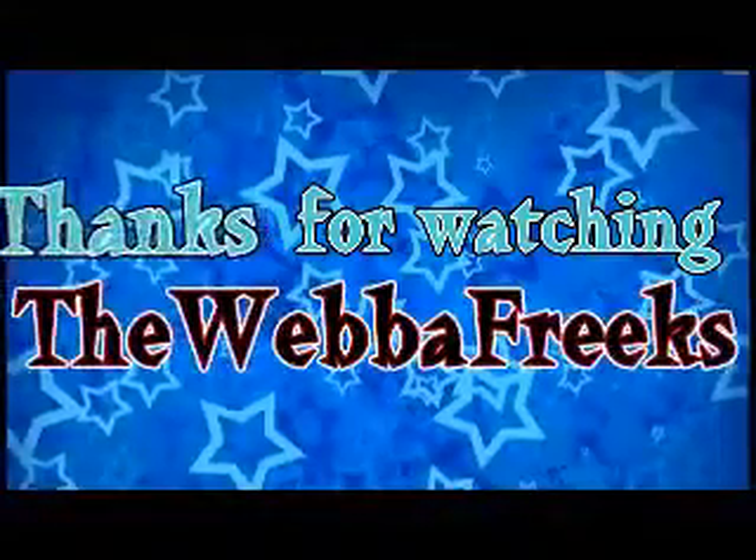That's pretty much it. If you have Verizon and you have any recommendations for phones, let me know, and I will talk to y'all next week. Bye!